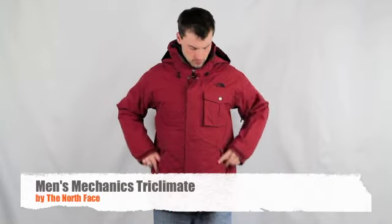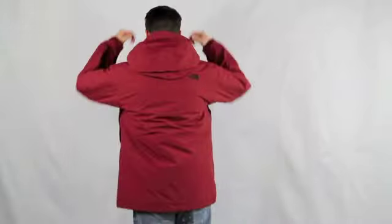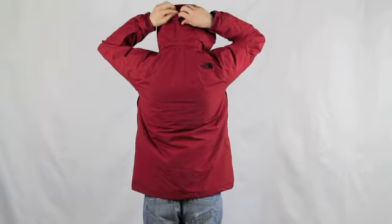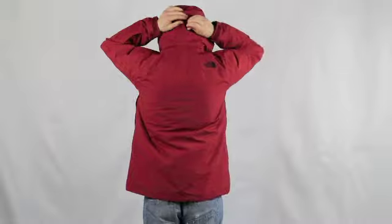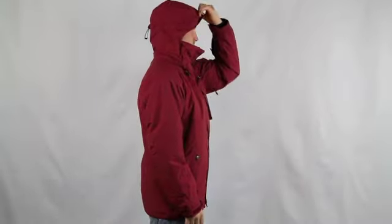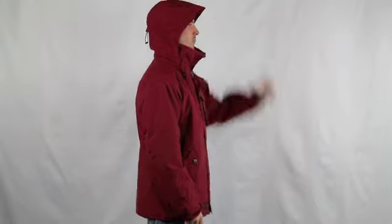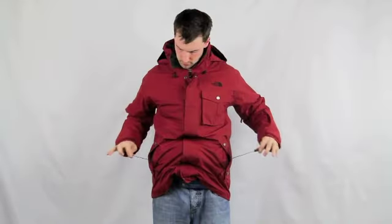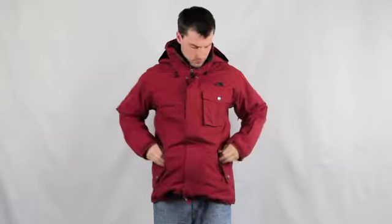This is the Men's Mechanics Tri-Climate Jacket by The North Face, featuring four-in-one functionality. The shell is made out of two-layer waterproof high-vent material, and the liner has 100 grams of HeatSeeker Eco synthetic insulation. This jacket is adaptable to changing weather conditions. It's got a large adjustable detachable hood with pull tabs for tightening and hem cinch cords found hidden in the pockets.